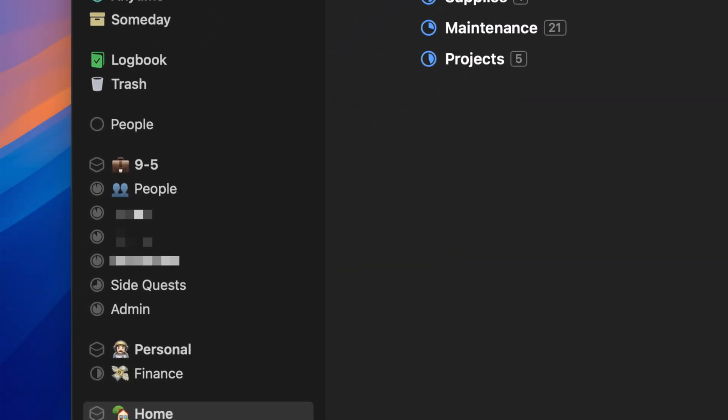While Things does kind of force you to have a project or an area, I don't feel like it's too opinionated about me completing my projects. I have things like the admin or people project, which really isn't a project — it's just an extra category — but it never nags me to complete a date or shows it as a progress tracker that I'm behind on. I do see a little pie chart showing how much progress is left, but it's not even a number and there are no notifications prompting me to finish, which is really nice.